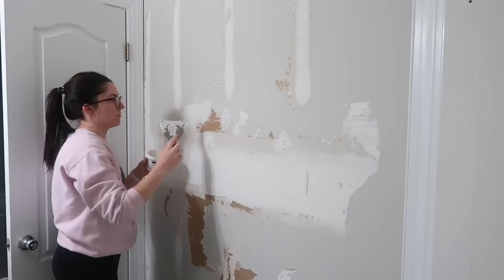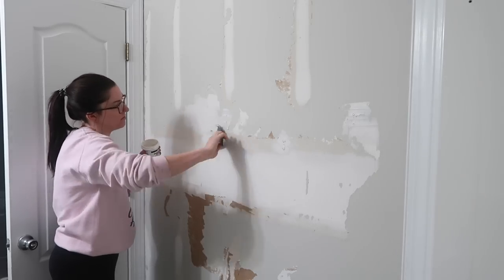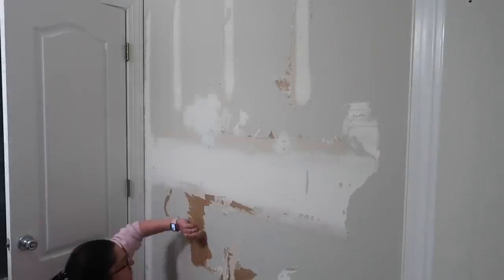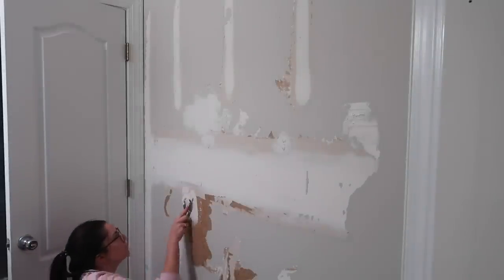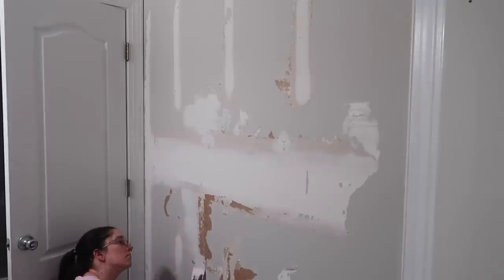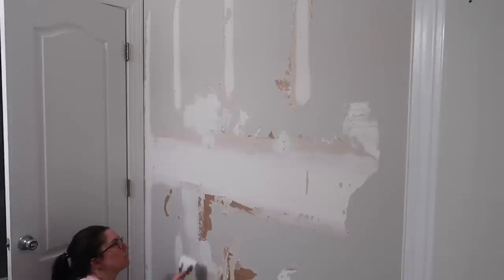After I took the wallpaper down, I got to work fixing the drywall. I just needed to use a little bit of spackling to go over all the places where there were holes or it looked kind of uneven. Honestly it was a pretty simple fix — I just sanded it once it was dry and then I was able to paint the surface and it looked nice and smooth. Just be aware that if you take down wallpaper, you might have to do this part.